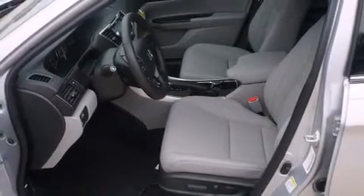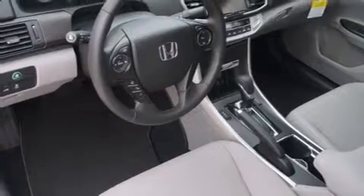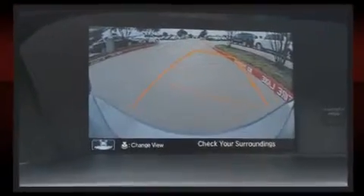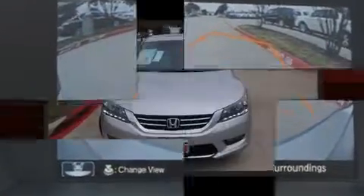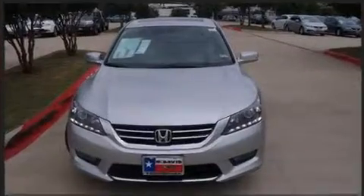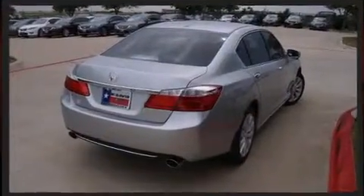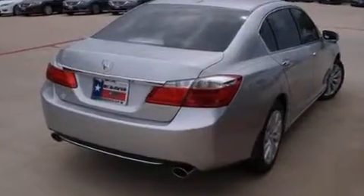Top features include power front seats, leather upholstery, fully automatic headlights, power moonroof, heated door mirrors, lane departure warning, and remote keyless entry. Premium sound drives seven speakers, providing you and your passengers a sensational audio experience.